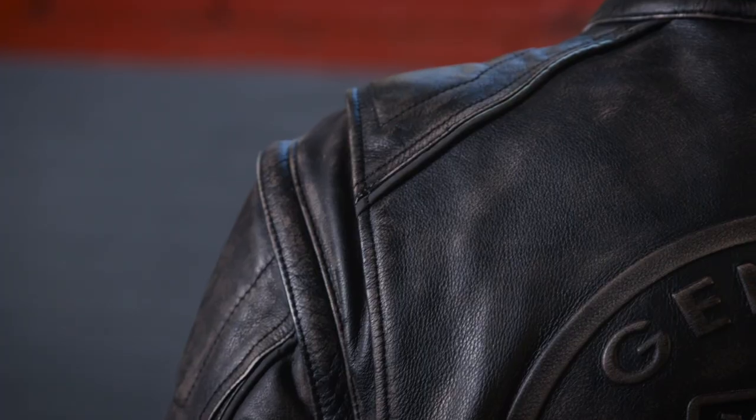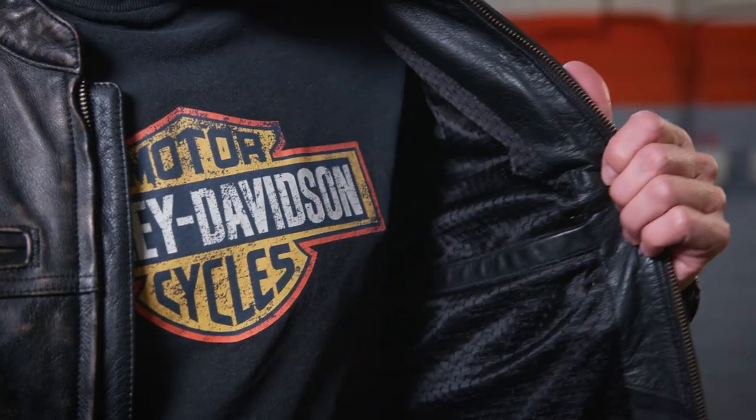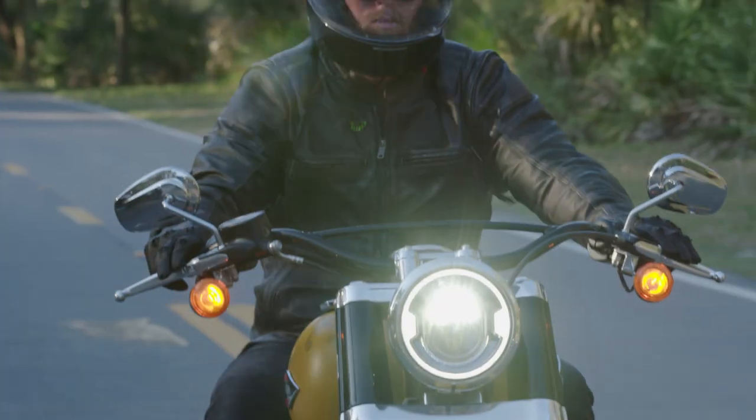There are body armor pockets in the shoulders, the elbows, and the back. There's plenty of storage in this jacket with pockets in the front and inside to store all of your essentials on the ride.